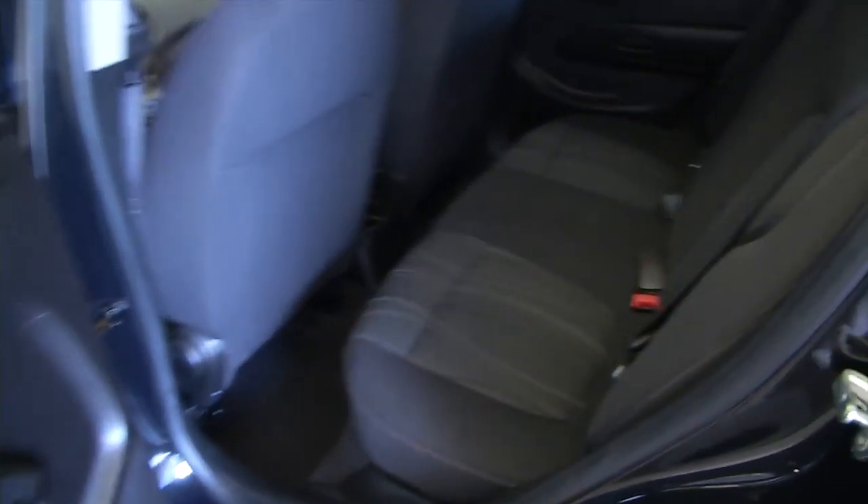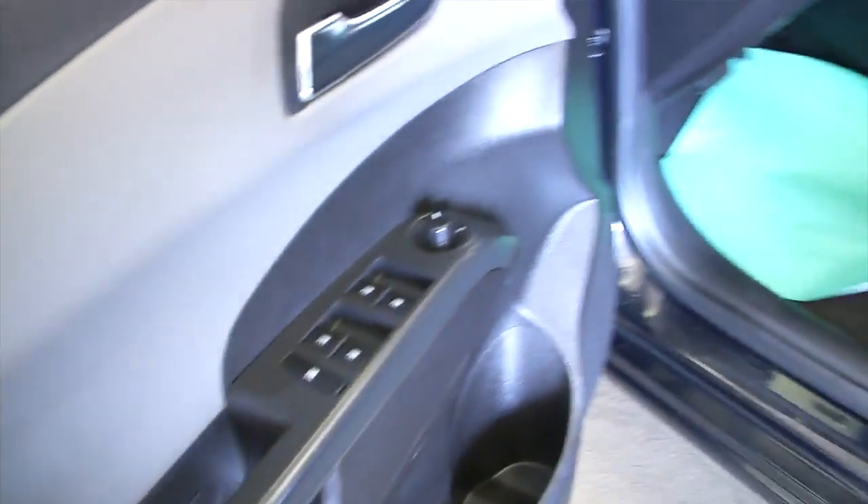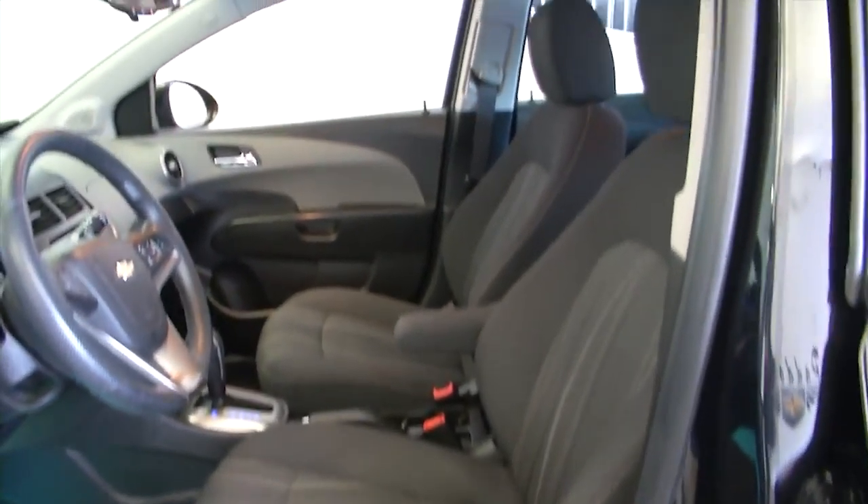Let's take a look inside this vehicle. Black cloth interior in real good condition. Making our way forward: power windows, power mirrors, manual seat adjustment.